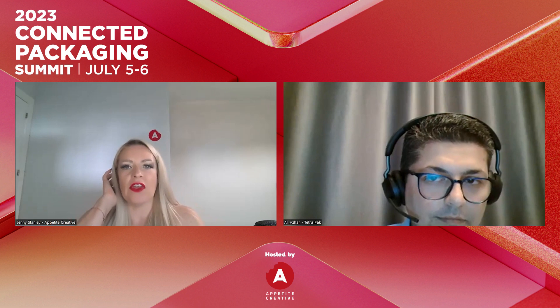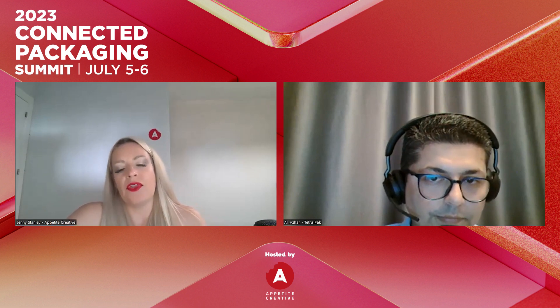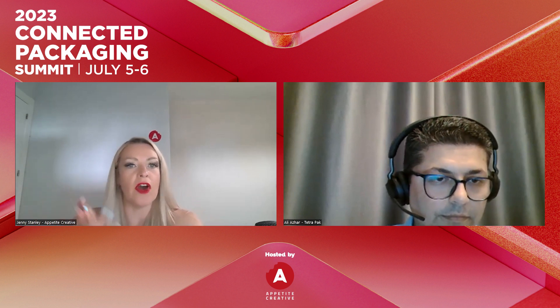Looking ahead at future advancements in QR code technology, one development is the invisible code — you won't see where the code is on the pack. We're moving towards fingerprint technologies and similar approaches, related to codification of packaging in general rather than QR codes specifically.